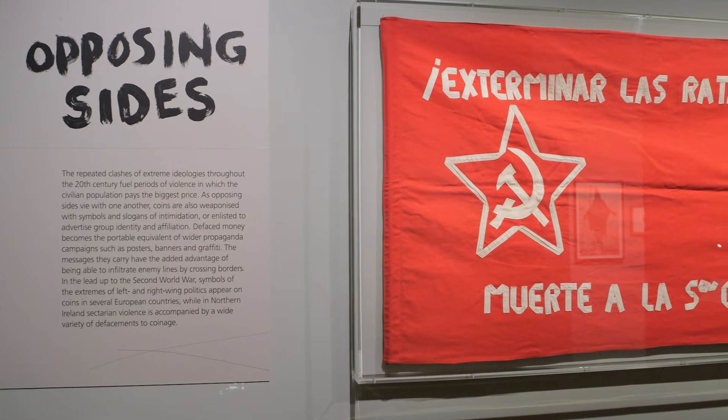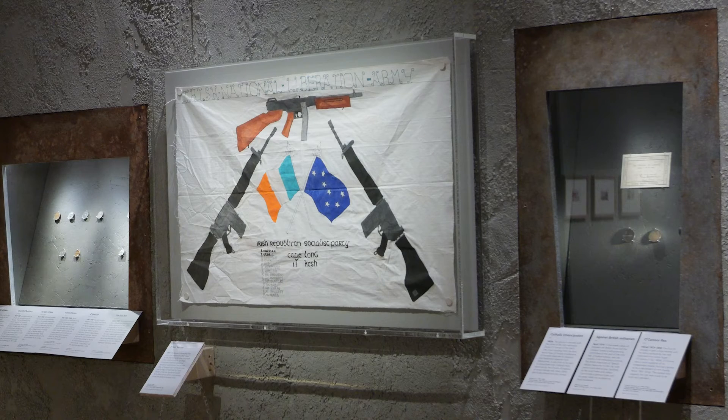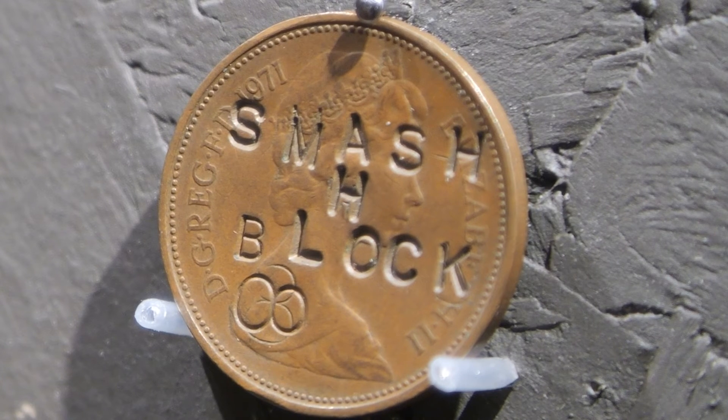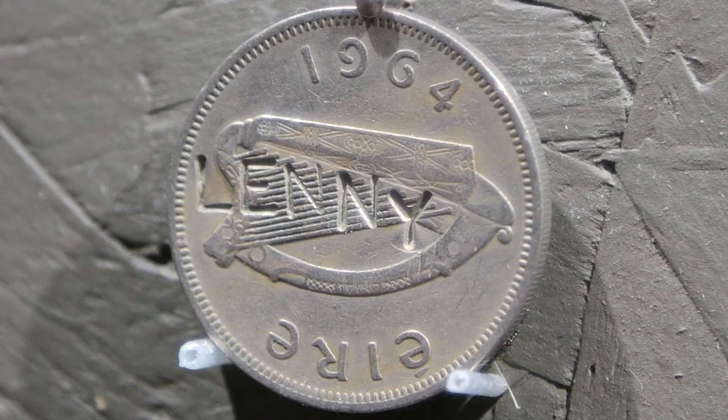The next section of the exhibition is called Opposing Sides and looks at the extremes of ideology experienced in the run-up to the Second World War with material from the Spanish Civil War, and also the sectarian violence experienced in Northern Ireland from the 1960s to the 1990s. The new collection we've built of money from Northern Ireland is exceptional and includes some unique pieces. One says 'Smash H-Block' and refers back to the hunger strikes of 1981. Another simply says 'Lenny' — Lenny Murphy, who was the notorious leader of the Shankill Butchers, a loyalist murder gang.